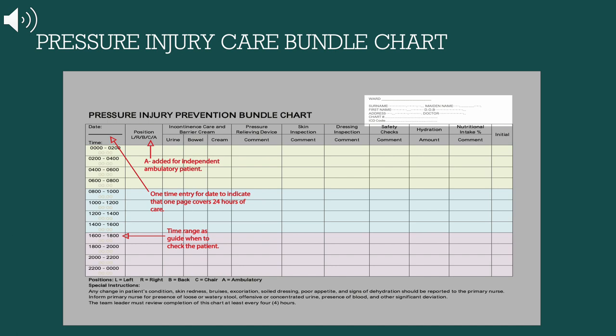A pressure injury care bundle is a composite tool of all facets of pressure injury care. It includes positioning, incontinence care and application of barrier cream, and the use of pressure-relieving devices such as wedges, offloading boots, and turn-select mattresses. This bundle chart also monitors skin condition, such as development of new pressure injuries, skin tears, skin excoriation, and soiled wound dressings.